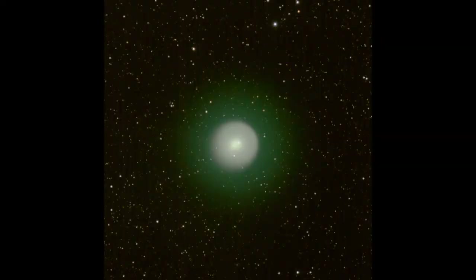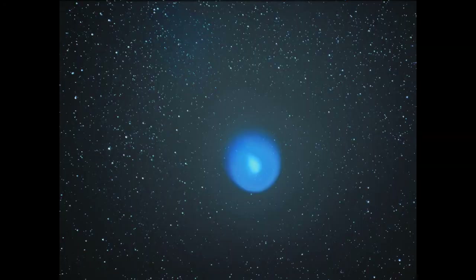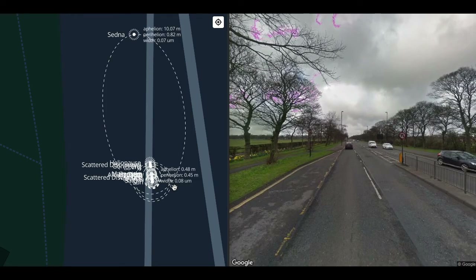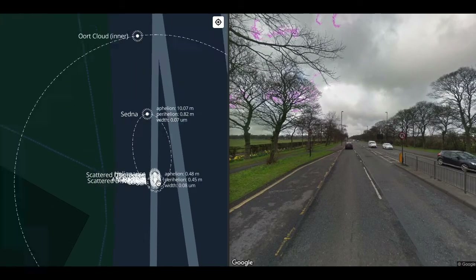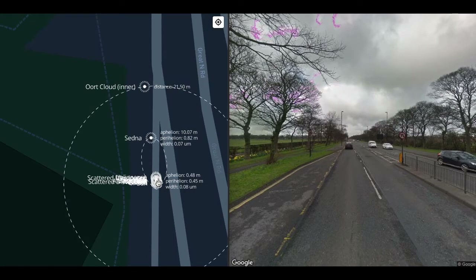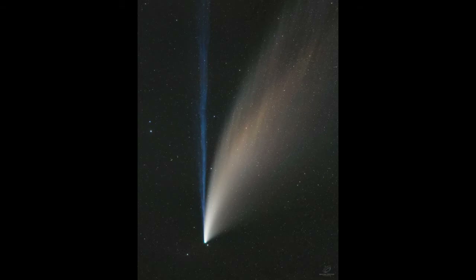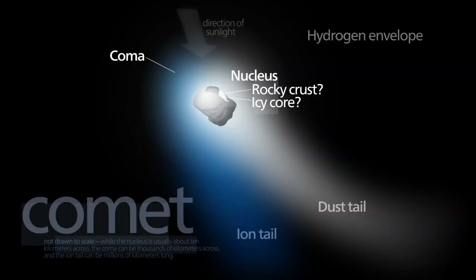Comet Holmes, discovered in 1892, had a coma larger than the Sun when it returned in 2007. As the comet careens through the heliosphere, it starts to crumble. The gases stream away from the nucleus in the direction of the solar wind, and the comet grows two tails — one of gas, which points directly away from the Sun, and one of dust, which trails behind the comet in its wake.